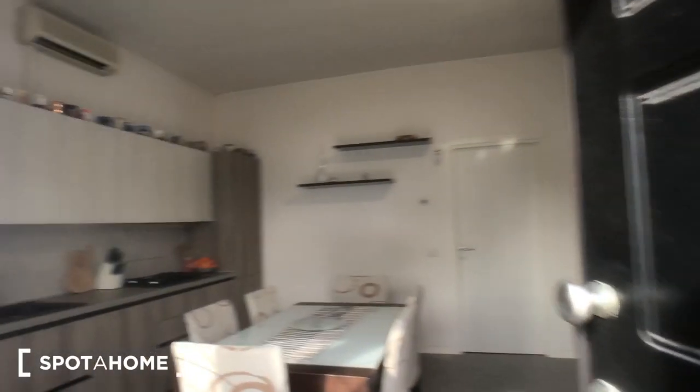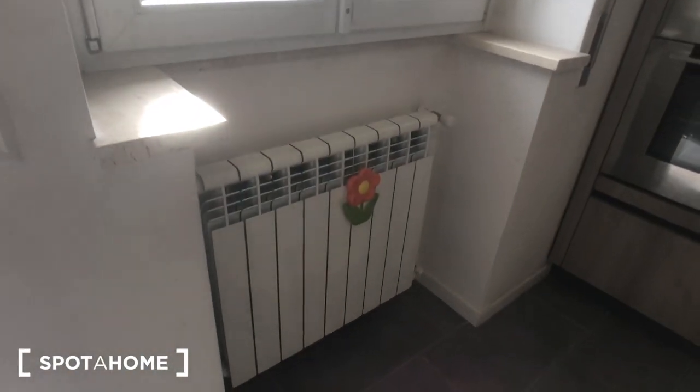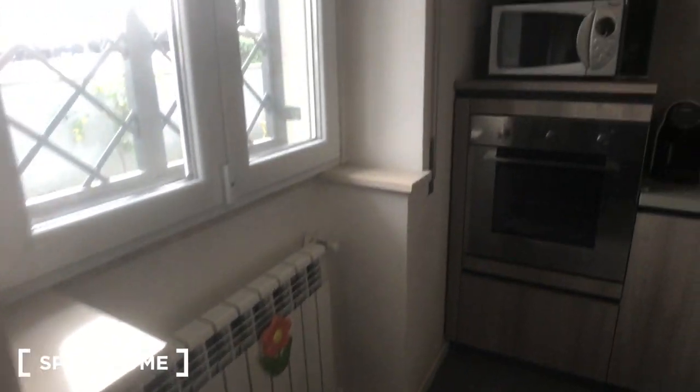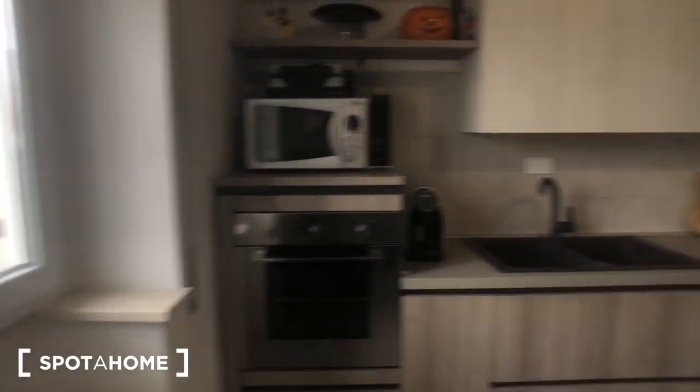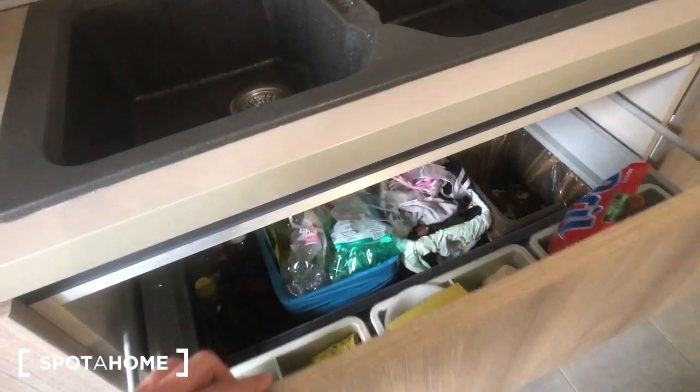We can move back inside so I can show you this table here with six chairs. You have an AC device above, and you can find this radiator right there. The kitchen side of the house has this oven, this microwave here, this coffee machine, a double sink, and you have a lot of storage here above.